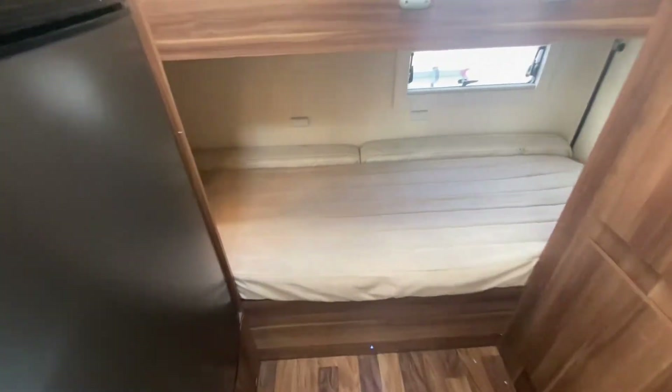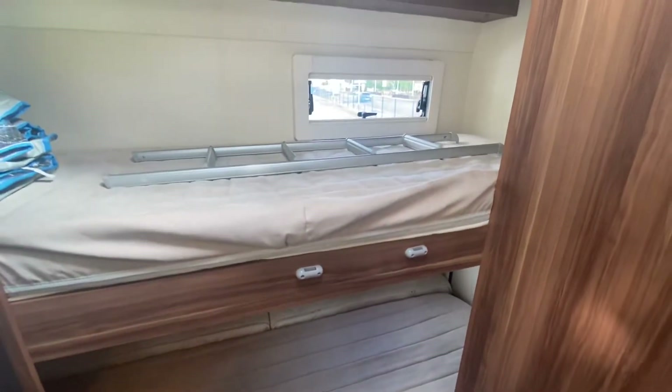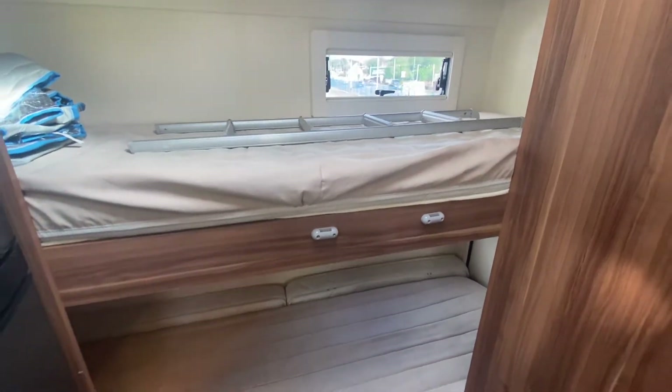Coming to the rear now, you've got a large single bed there that can be converted, and then a large double as well. Really, really cool layout. Storage there and also underneath, so loads of storage — enough for all the gang's stuff. You can put your clothes rail there at the top.